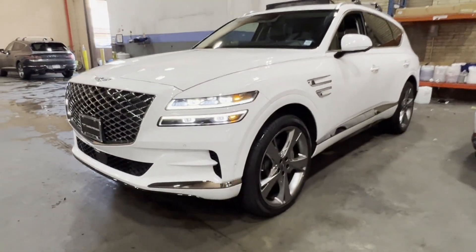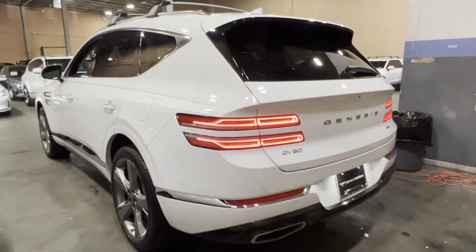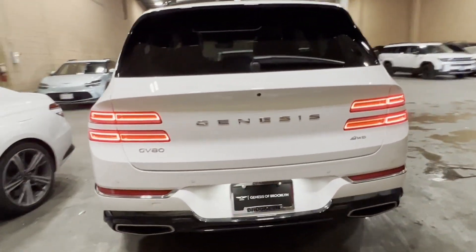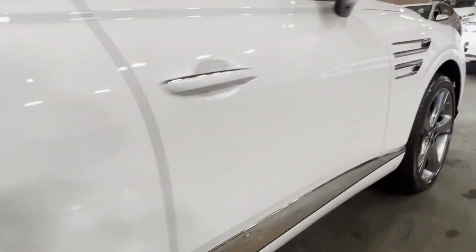2024 Genesis GV80. With less than 3,000 miles on the odometer, this SUV offers space as well as power and performance. Find what you are looking for and more with these extra features.